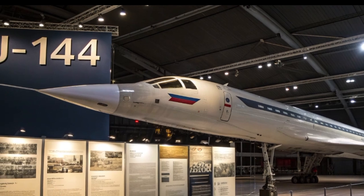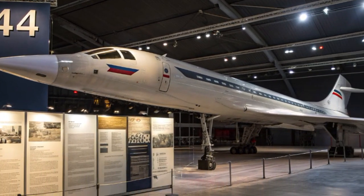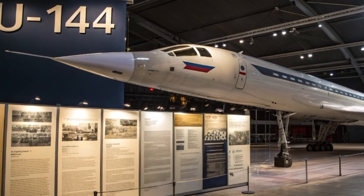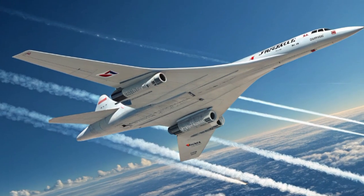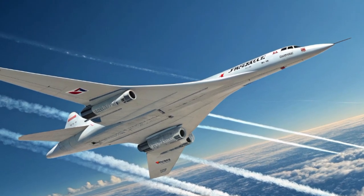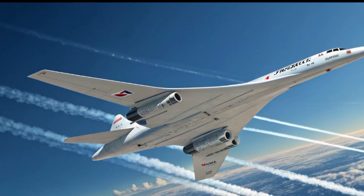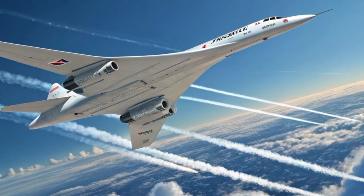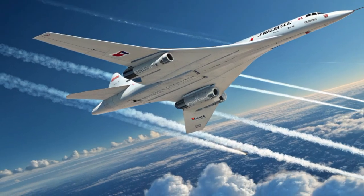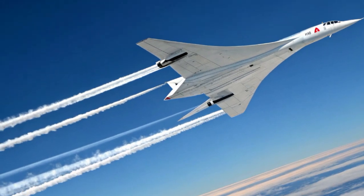Inside the Tu-144, the design was more about function than luxury. Unlike Concorde, which was targeted at wealthy Western travelers, the Tu-144's interior was built in line with Soviet standards. The passenger cabin could seat around 120 to 140 passengers depending on configuration. The seating layout was simple, with narrow aisles and relatively tight legroom. The seats were functional but lacked comfort, the windows were small, and the cabin design used basic Soviet materials of the 1970s. While Concorde emphasized luxury for business elites, the Tu-144's interior was practical — more like a standard airliner cabin with a supersonic twist.